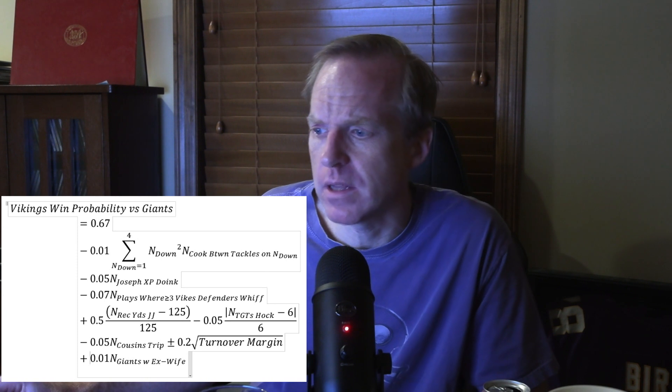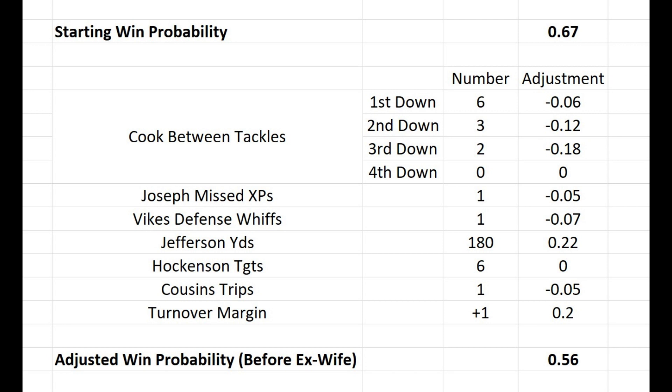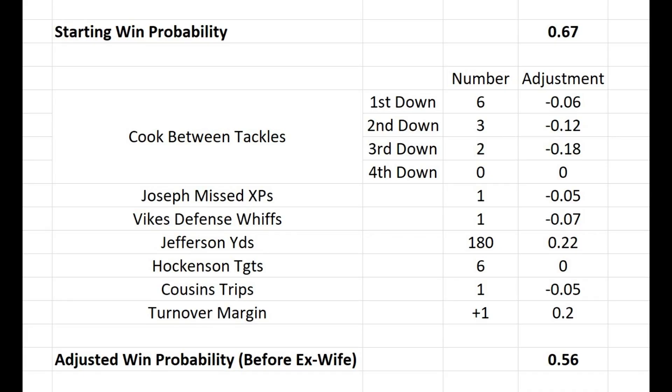I've done a calculation based on my predictions: six runs between the tackles for Dalvin Cook on first down, three on second down, two on third down, and zero on fourth down — please. Joseph missing one extra point. The Vikings whiffing once on a player they've got dead to rights. 180 yards receiving for Justin Jefferson — maybe wishful thinking, but that helps. Cousins tripping over Ed Ingram's feet once. Winning the turnover margin by one. When I add all that together, the win probability is 0.56 — so they're slightly favored to win if my predictions come true.